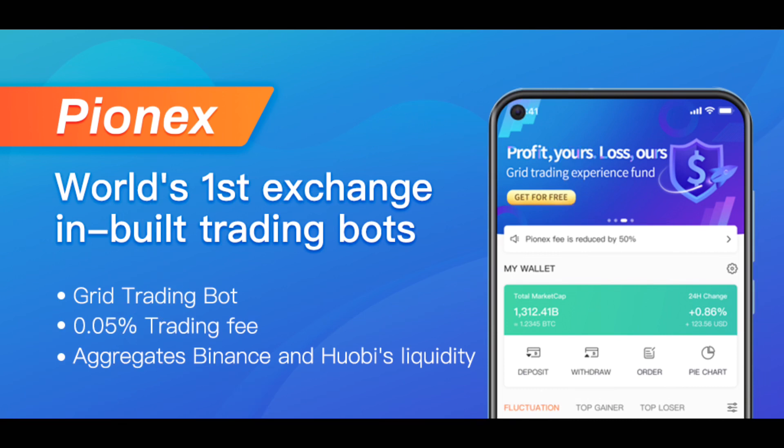Pynex is the leading exchange that provides 12 built-in trading bots on the platform itself. Grid Trading Bot is the most famous trading bot on the platform. Pynex is one of the biggest Binance brokers and aggregates the liquidity from Hubei Global simultaneously, which makes Pynex the best platform for crypto trading bot traders.